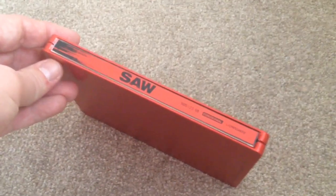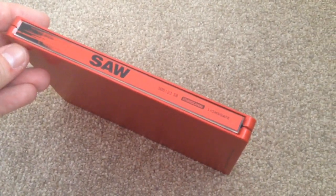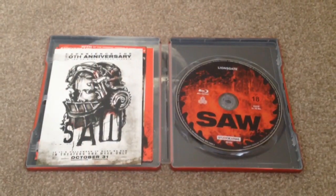On the spine it says Saw, Studio Canal and Lionsgate. On the back it's just a plain red matte finish with some small lettering at the bottom. Inside we'll see we have the Blu-ray disc.